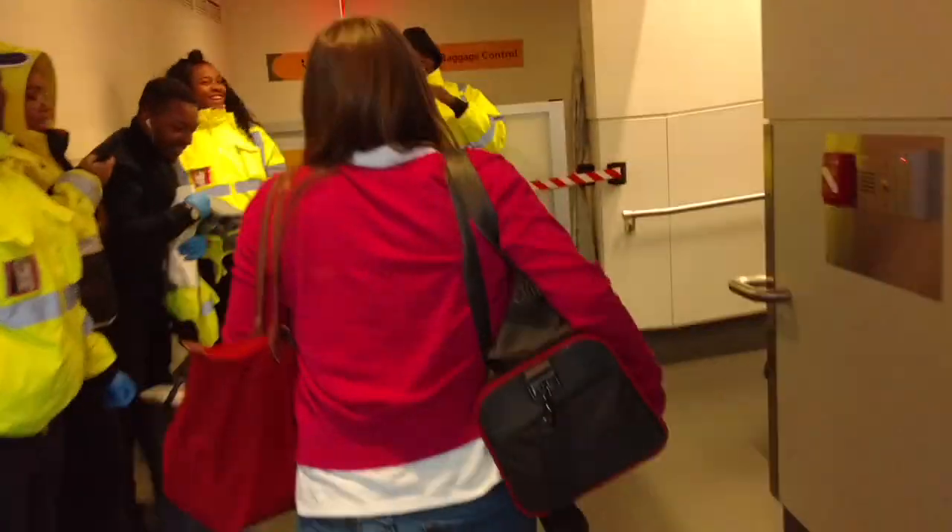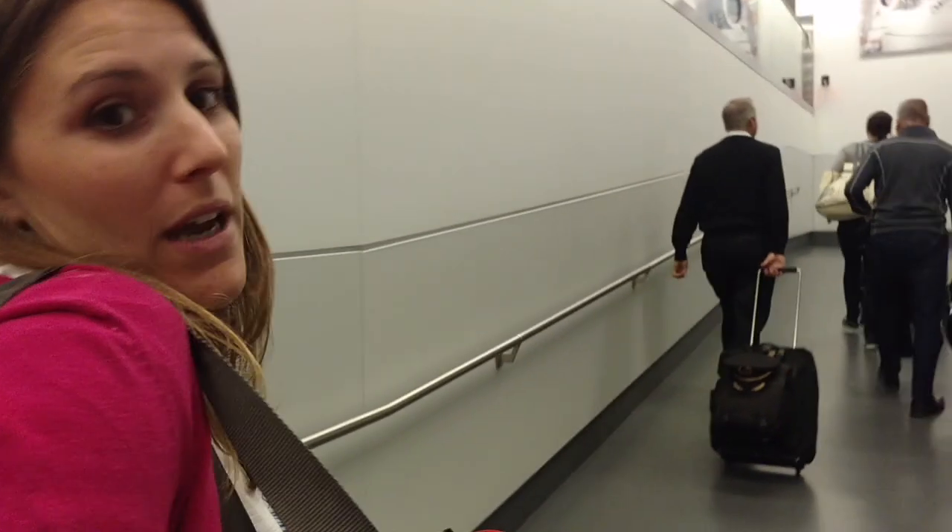We're starting to land — we have some turbulence. We made it! Landed. We're in JFK. Now we're going to go pick up our bags. Saki did very good.